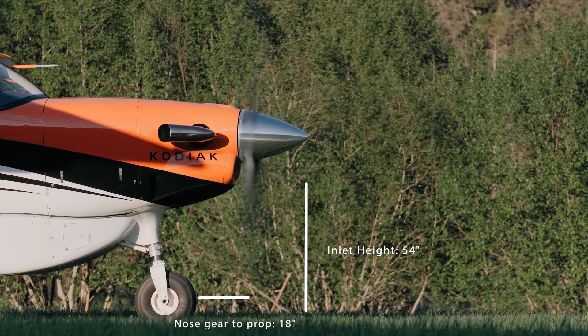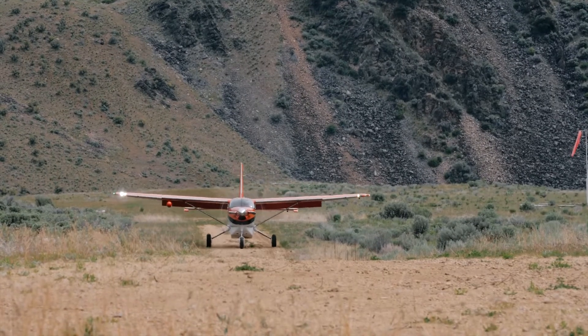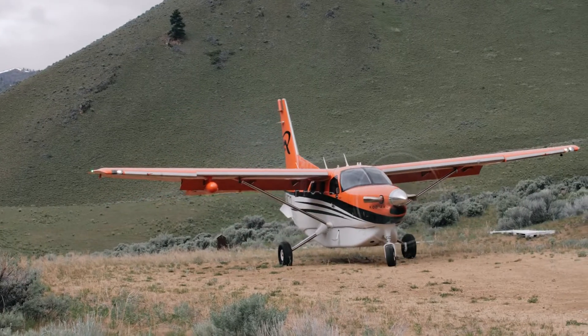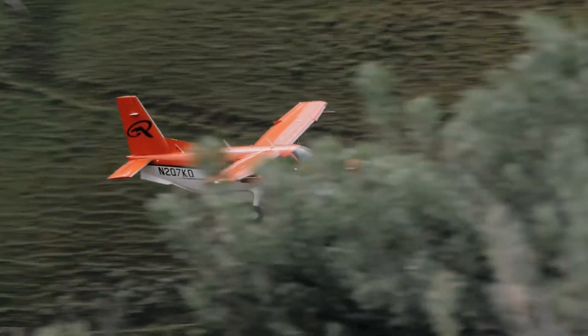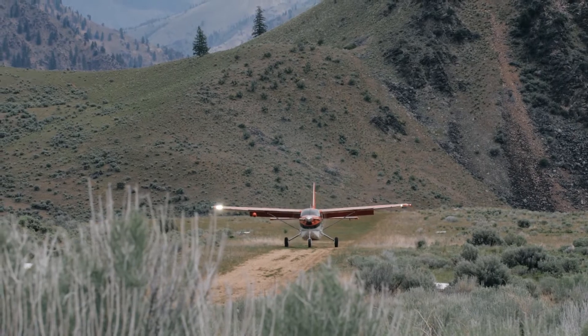With only 18 inches between the prop and nose wheel, it's possible to hit a much larger pothole without having to worry about the angle causing a prop strike. The engine inlet is also designed to be slightly canted up and is an amazing 54 inches off the ground, allowing use of beta and reverse in bush environments with a lower chance of FOD ingestion.